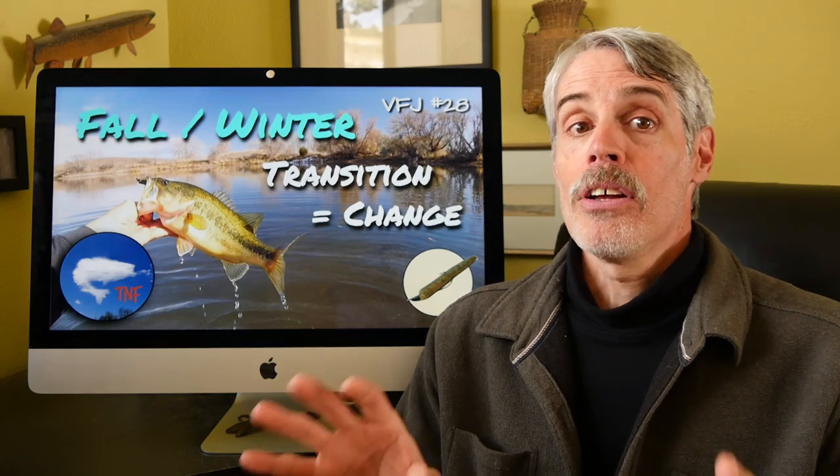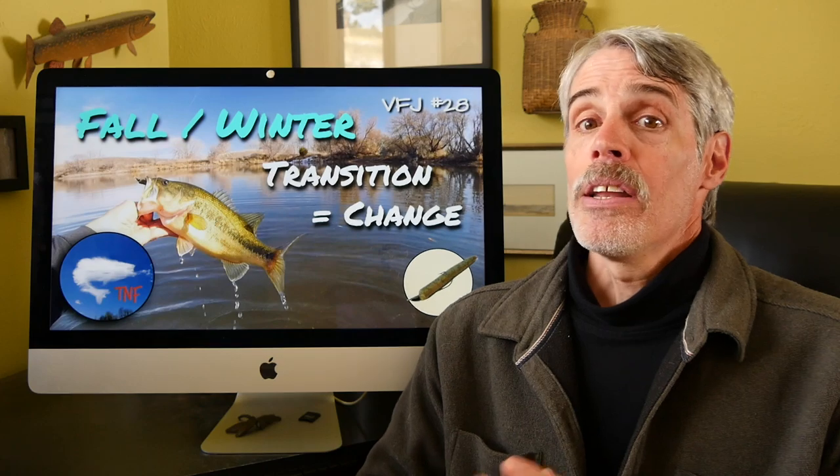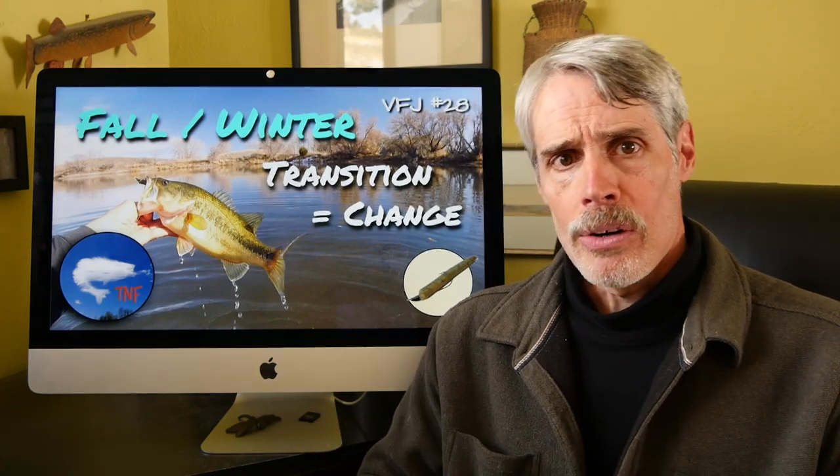Most people find another water to fish, and that's what I've always done. But if you're game, let's stretch our fall transition video series all the way out into early winter on just such a water type to see what it can tell us about bass behavior in winter.